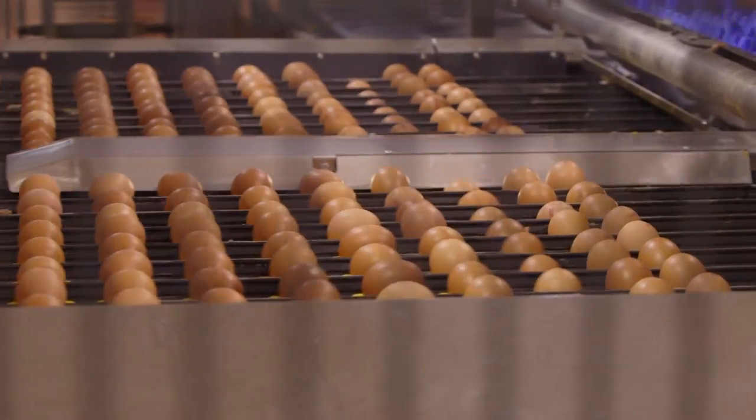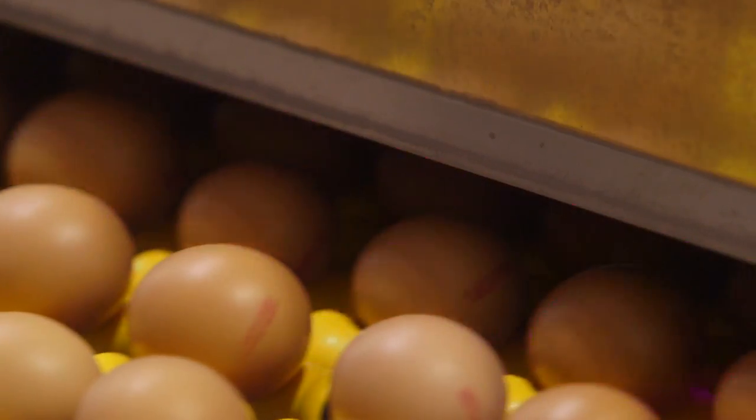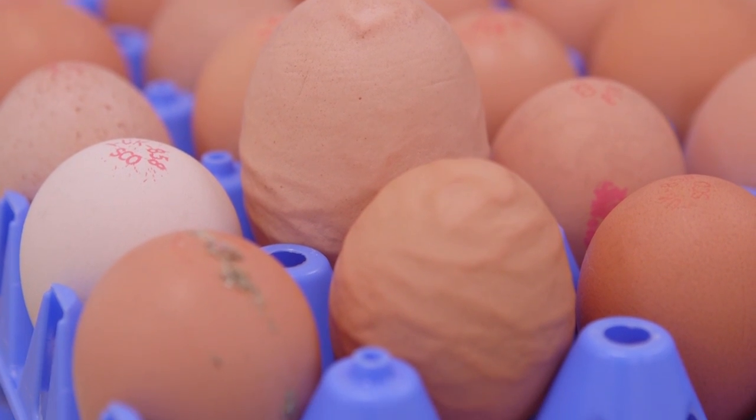At the packing centre, the eggs are checked for quality by this machine, which can see any tiny cracks on the shell. It also spots if there are any eggs which are dirty or misshapen.